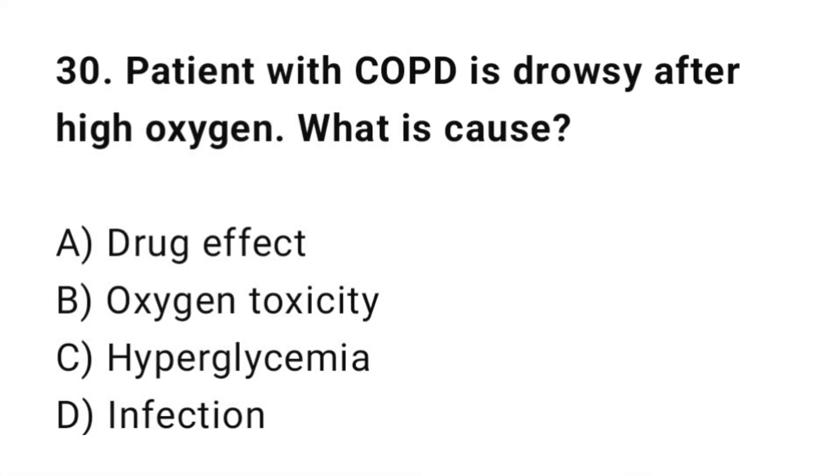Q30: A patient with COPD drops oxygen saturation after high oxygen therapy. What is the cause? The correct answer is B: Oxygen toxicity.